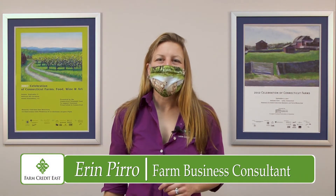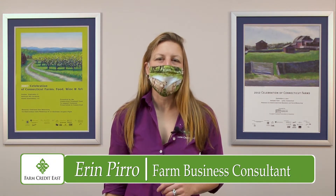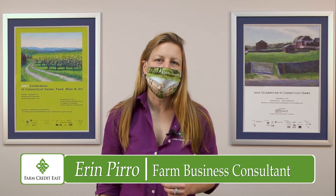Hello, my name is Erin Pirro, and I'm a Farm Business Consultant at Farm Credit East. My job is to help you understand your business's financial management records so you can make solid decisions about the future.